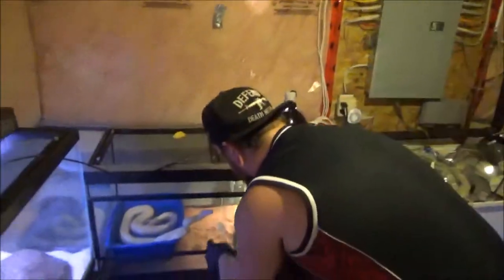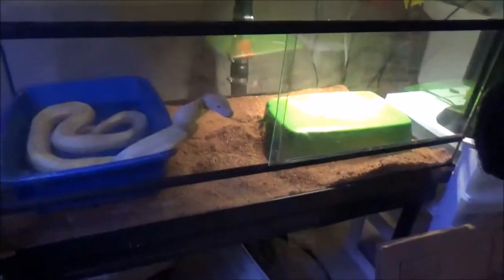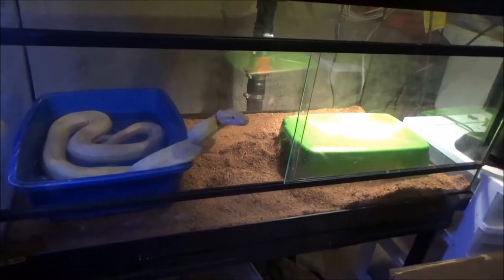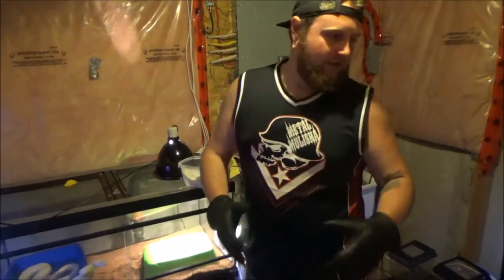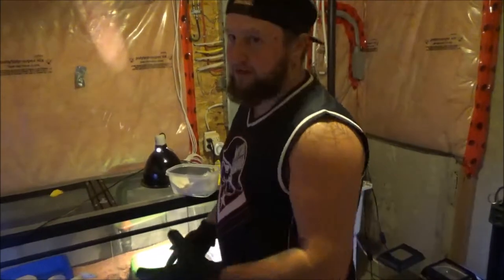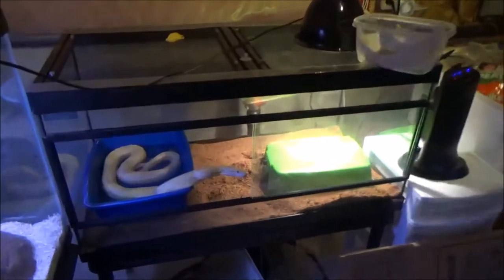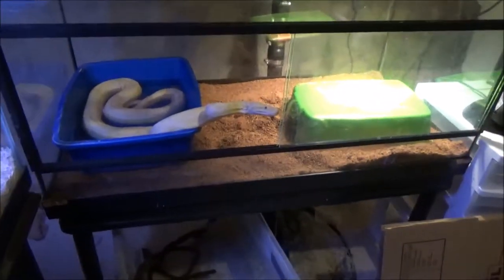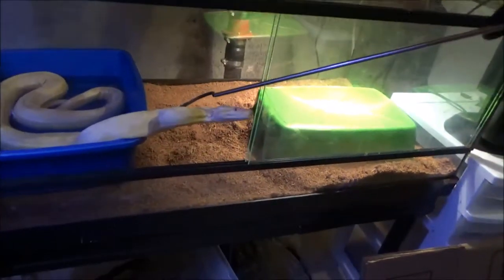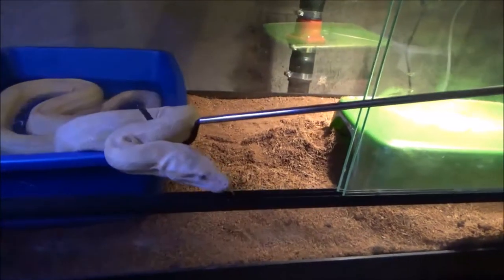Next we got the male boa. He is super aggressive right now because he just saw me feed the female — that's our mistake. I like to cover the other snakes so they don't see the rat while I'm feeding another snake. Now that he's seen a rat he's out, he's aggressive, he knows he wants it. Since we don't do rack systems, they can see us very well when we're feeding the other snakes. This is gonna end in a strike probably.